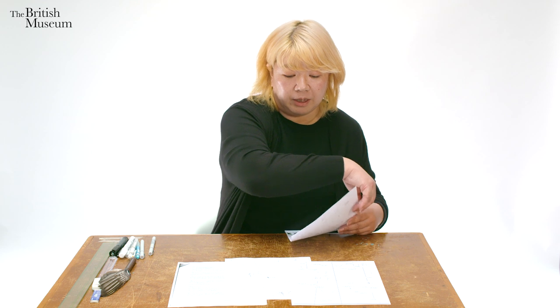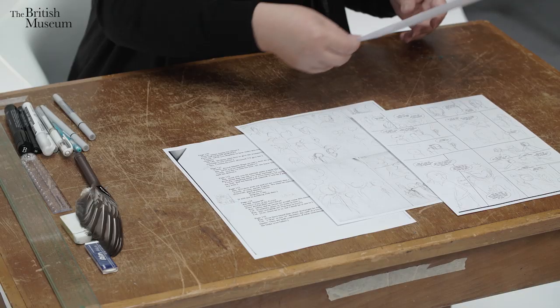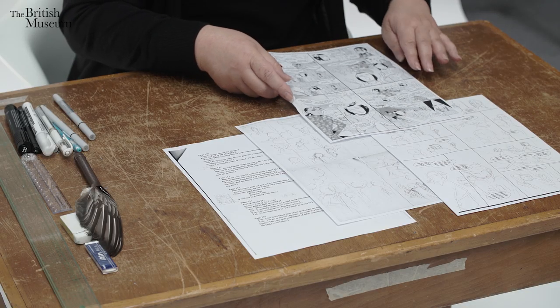You also have to think about the relationship to the next page. So it's a process of rechecking again and again. And finally, it will look like this — with line drawing and tone.